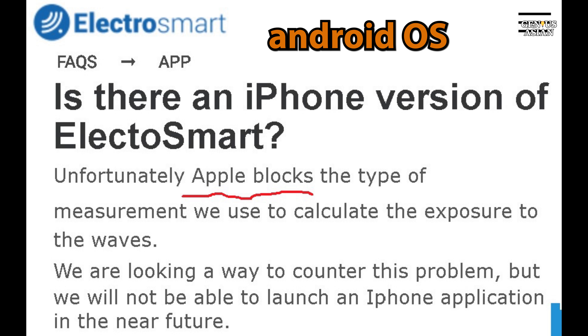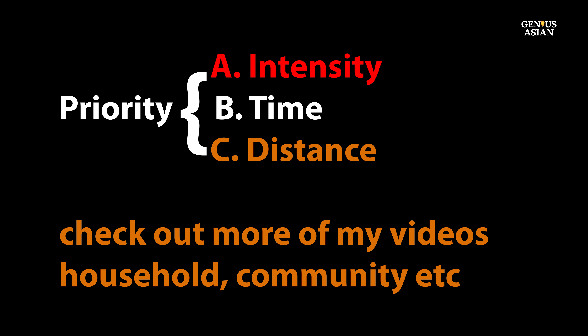In the next video, I will show details from many more homes and communities to demonstrate that there are EMFs, and I will focus on the three factors — intensity, time, and distance — so that you can learn how to minimize your exposure.